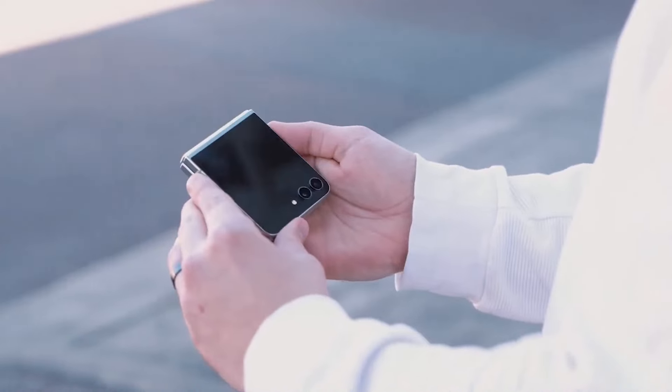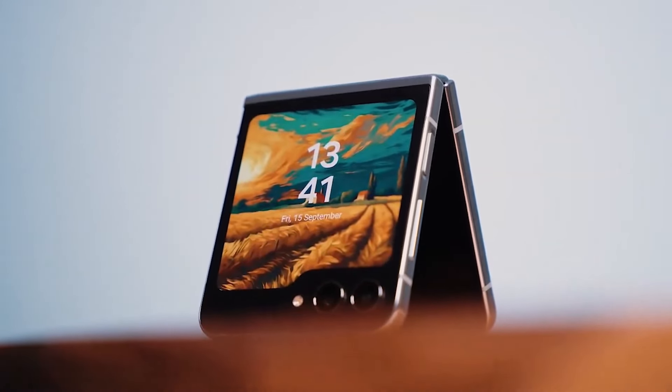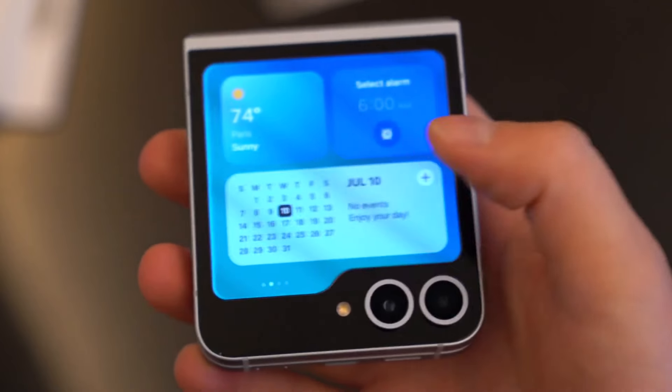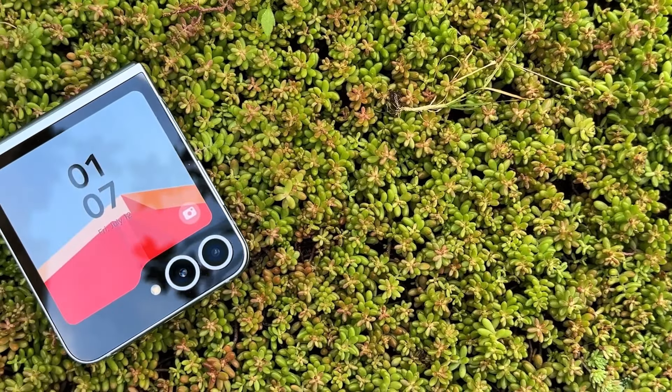Finally, we have got some real-life battery numbers of the Samsung Galaxy Z Flip 6. We have two battery test results of the Z Flip 6, so watch the video till the end. Let's check out.